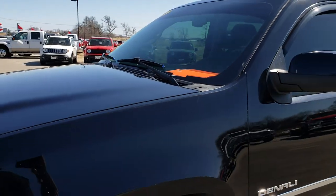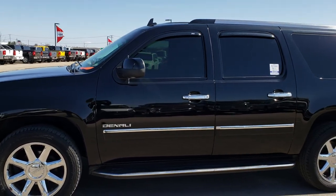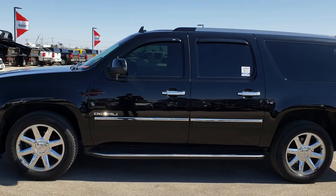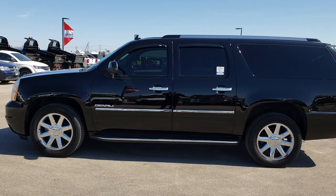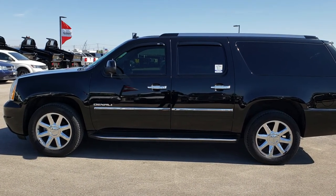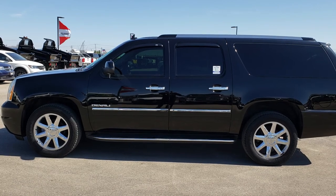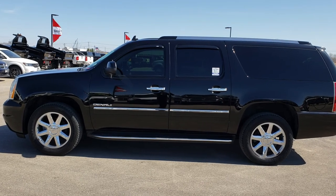To see more pictures of this GMC Yukon XL Denali or one of our other 400 new and used cars, trucks, SUVs, minivans, and more — you name it, we got it — go to our website at www.summitauto.com. Full pictures and descriptions of every single vehicle on our lot, and videos of every single used vehicle, all at summitauto.com. Thank you so much for checking out the video.